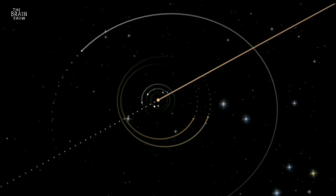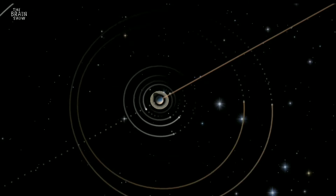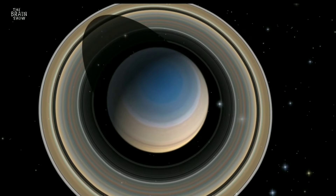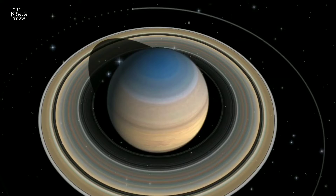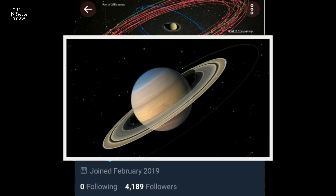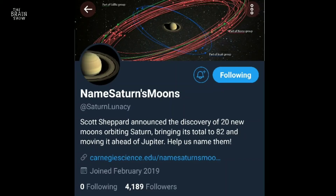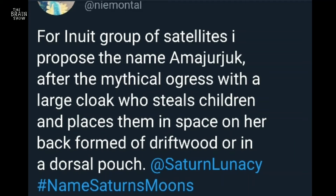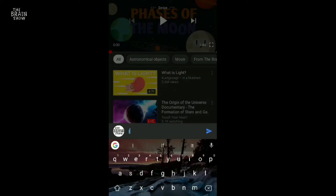Announcing the discovery, Carnegie has invited people from across the globe to help name all 20 Saturnian moons. The naming contest opened on Monday and will go on till December 6, 2019. To submit your suggestions, tweet your suggested names to @SaturnLunacy and mention the reason behind choosing that name. Don't forget to add the hashtag #nameSaturnmoons to your tweet. You can also write the name in the comment section below this video.